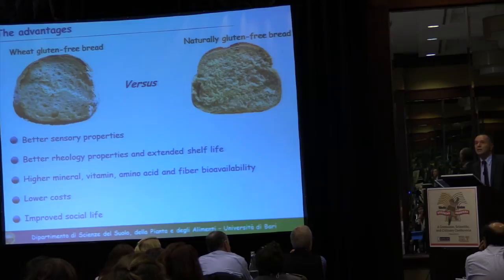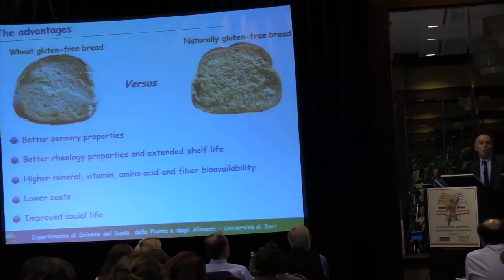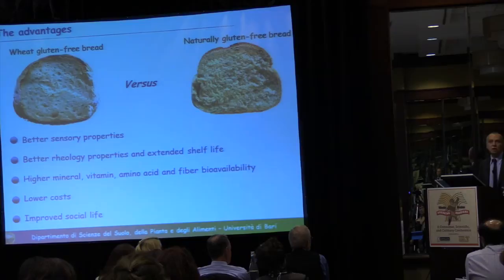I don't want to forget that a connecting thread through this morning's presentations was the microbiome. A number of studies have shown that the microbiome of celiac disease individuals — even during remission and under a gluten-free diet — is slightly different from that of healthy individuals. Diet may play a role in this difference, and eating our sourdough product instead of other gluten-free products may help address that.